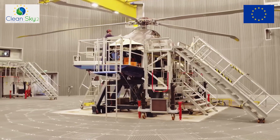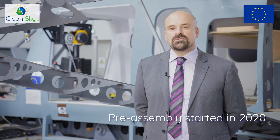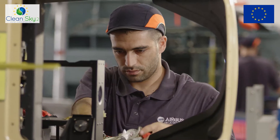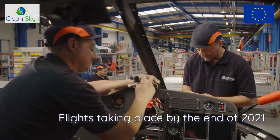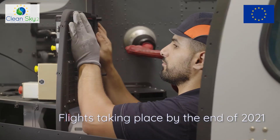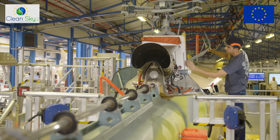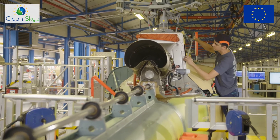The RACER technology demonstrator is being manufactured and the pre-assembly has started already in 2020. The final assembly will start at the end of 2020, with flights taking place by the end of 2021. A potential entry into service of a derivative product could come as early as 2030.